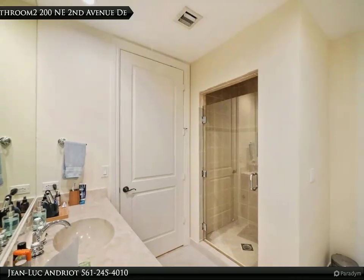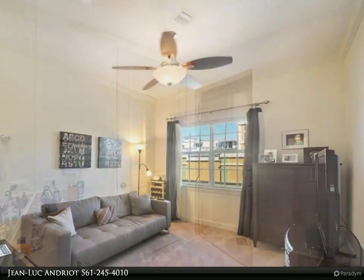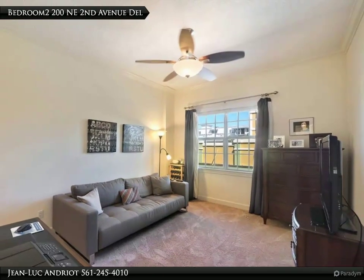Enjoy all of the benefits of living downtown combined with the space and amenities of a luxury suburban home.